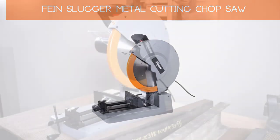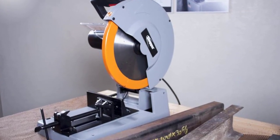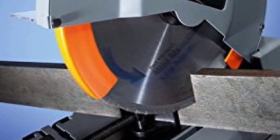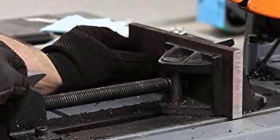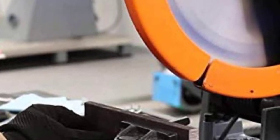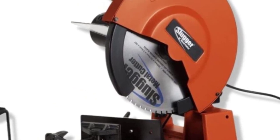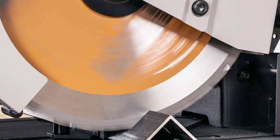Number 5: Fein Slugger Metal Cutting Chop Saw. Fein has been one of the popular brands in providing high-quality power tools for over 150 years. Their Slugger MCCS14 Metal Cutting Saw is capable of providing clean and quick cuts of different materials including stainless steel, steel, aluminum, and others. It is equipped with a low-speed, high-torque motor which ensures less heat and debris is generated. The base comes with a built-in tray where chips and excessive debris are collected. This chop saw has a 14-inch mild steel blade made of high-quality material.